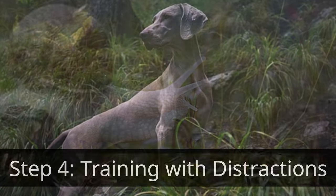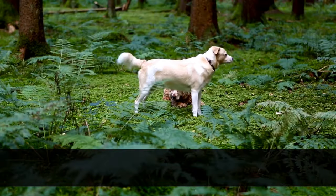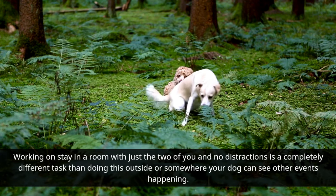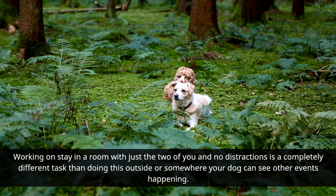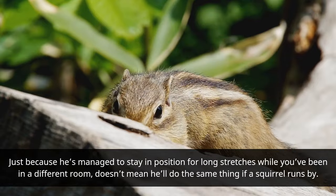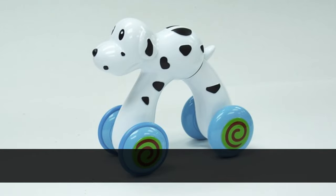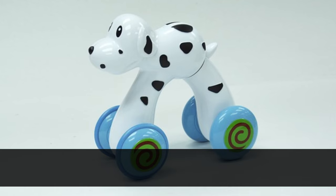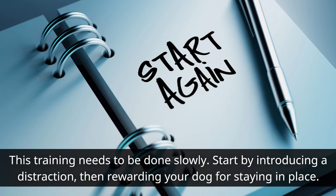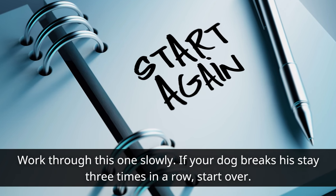Training with distractions is usually the most difficult to do, so you really need to go slowly here. Working on stay in a room with just the two of you and no distractions is a completely different task than doing this outside or somewhere your dog can see other events happening. Just because he's managed to stay in position for long stretches while you've been in a different room doesn't mean he'll do the same thing if a squirrel runs by. Start by introducing a distraction, then rewarding your dog for staying in place. If your dog breaks his stay three times in a row, start over.